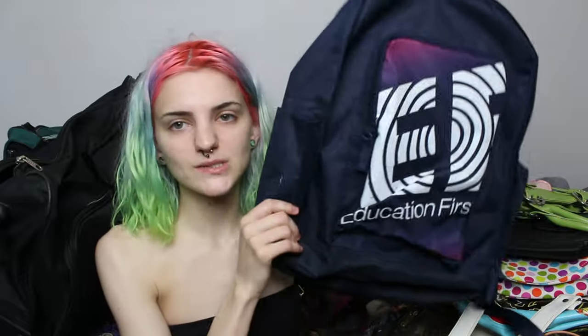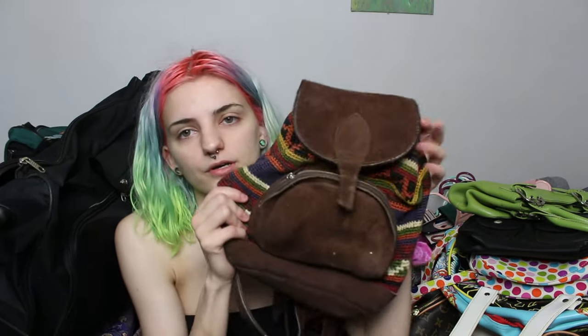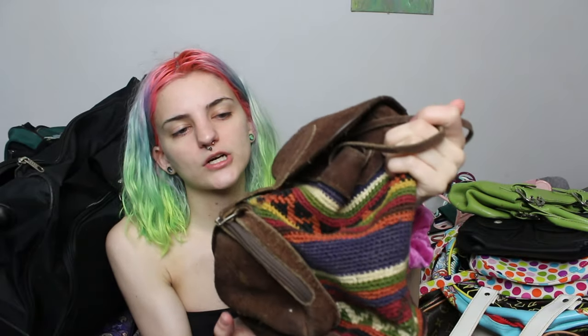I didn't get around to posting those videos because life smacked me in the face. This next bag — can I throw it? This is one of my favorite purses ever; I will never be getting rid of her. She is my first backpack purse that I ever had and I saw her at my second job, my first consignment job.